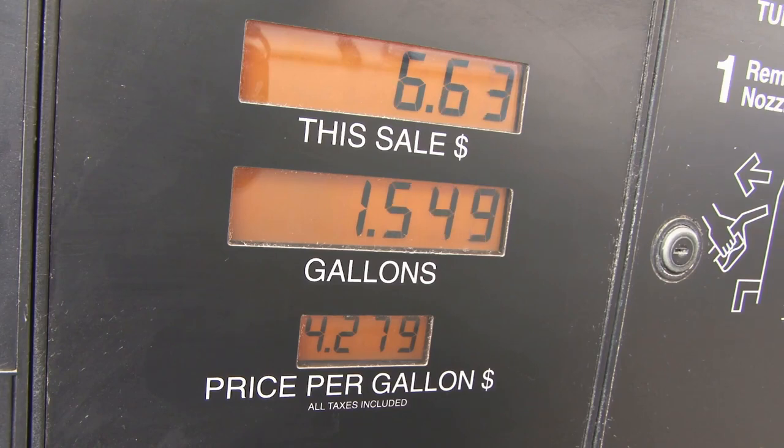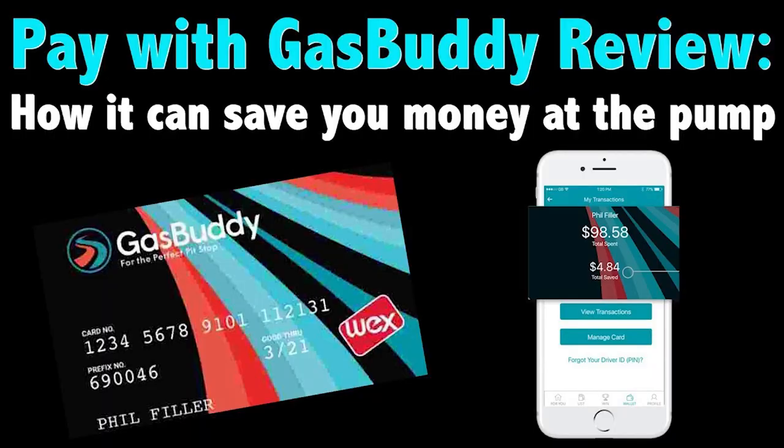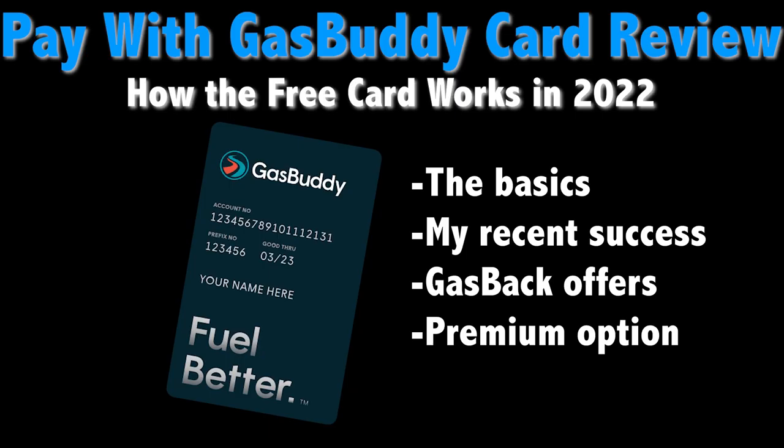At the time that I'm recording this video in March 2022, gasoline prices have been surging in the US. Because of this, I figured it was time to revisit Pay With Gas Buddy and see how it's changed in the now several years since I reviewed it. So, what does Pay With Gas Buddy have to offer these days? Let's take a look at a few things to know about the free service.